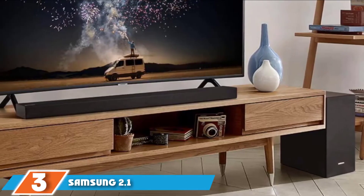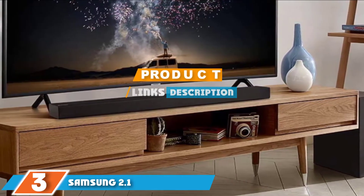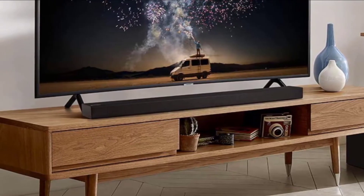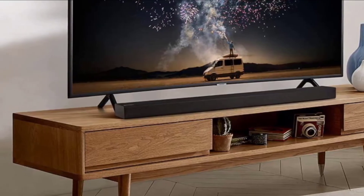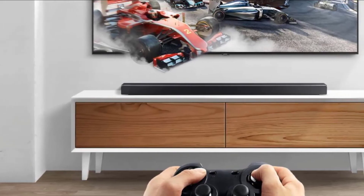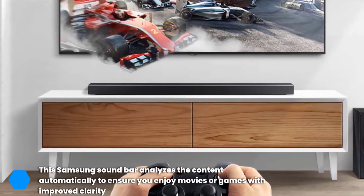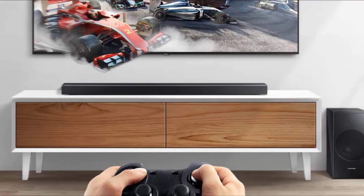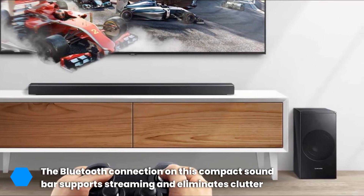Moving on to number 3, the Samsung 2.1 Soundbar HW-R450. Not all of the best soundbars for voice clarity have a wireless subwoofer, but this one does if you like deep bass. Experts agree that the wireless sub is powerful enough to give that extra oomph in voices and TV sounds in general. The reason it's one of the best soundbars for dialogue clarity is because it automatically checks and analyzes the content to figure out the best settings, so no matter the content, this Samsung smart soundbar adapts to produce the best sound.